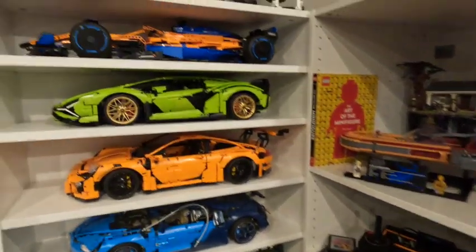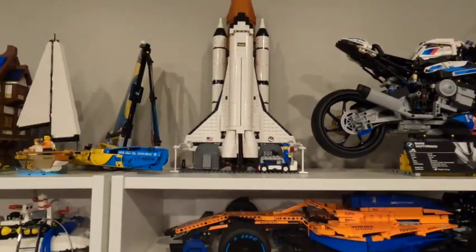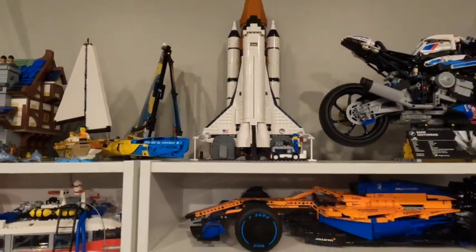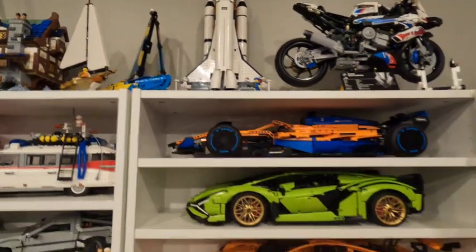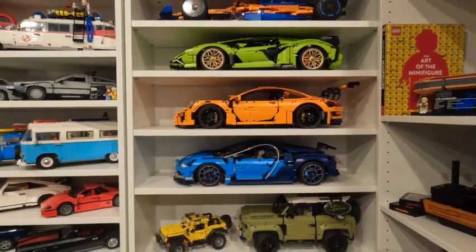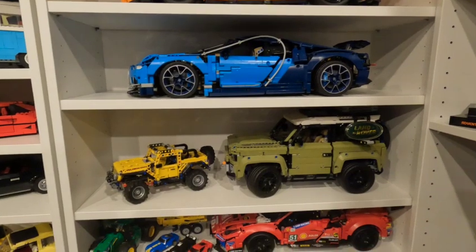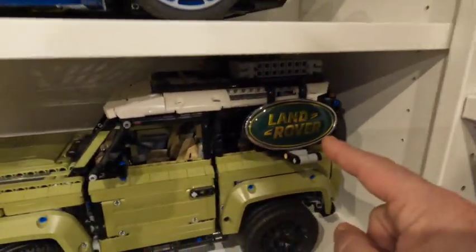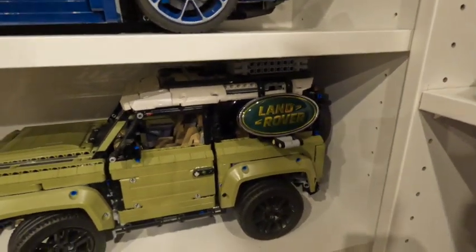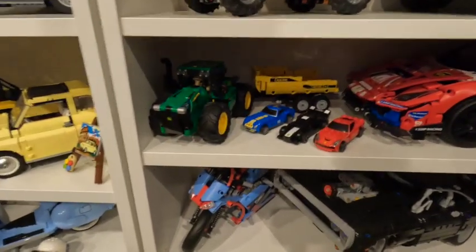The Technic shelf is basically the same. You've got the motorcycle across the top. I moved the sailboat over and I couldn't get the Shuttle Adventure up on the shelves where I put Saturn V — it's just a little too tall, kind of hits the ceiling, so it's parked right here for the time being. On the Technic shelves you've got the McLaren F1 car, the Lambo, the Orange Porsche, the Bugatti, the Land Rover — my first Technic set — I've got the Jeep, a couple of other little rando cars, and the John Deere tractor.